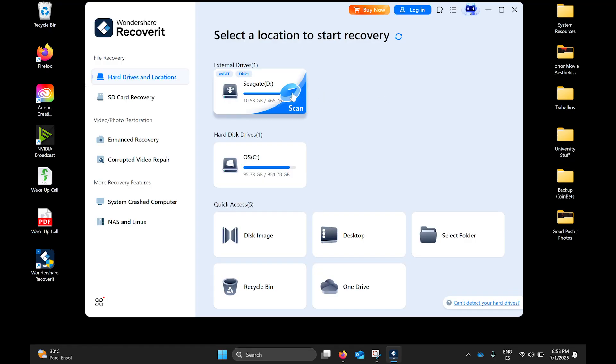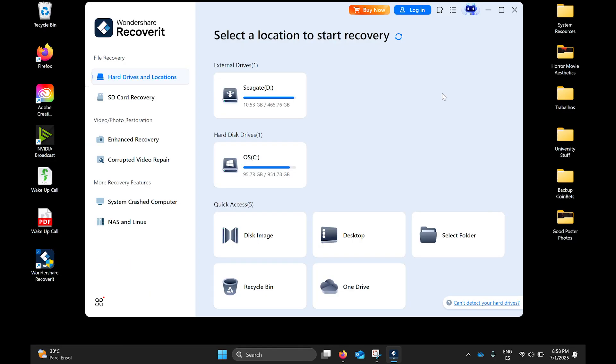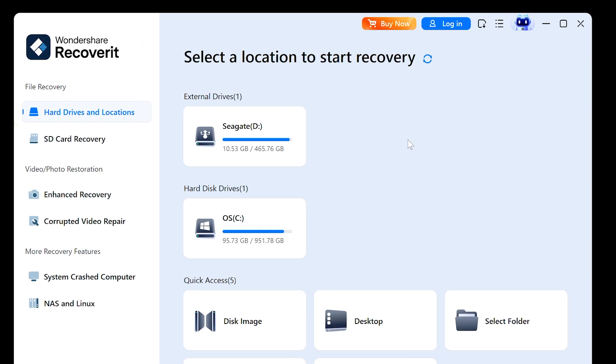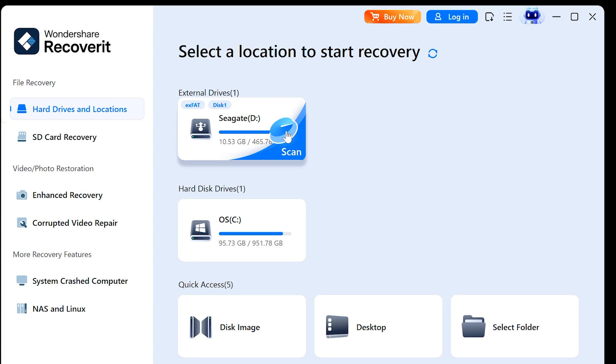Now let's launch and select the drive. Open Recoverit and you'll see a list of available drives and locations. Then find your formatted hard drive — it might be your C disk, D, or an external HDD — then select it.